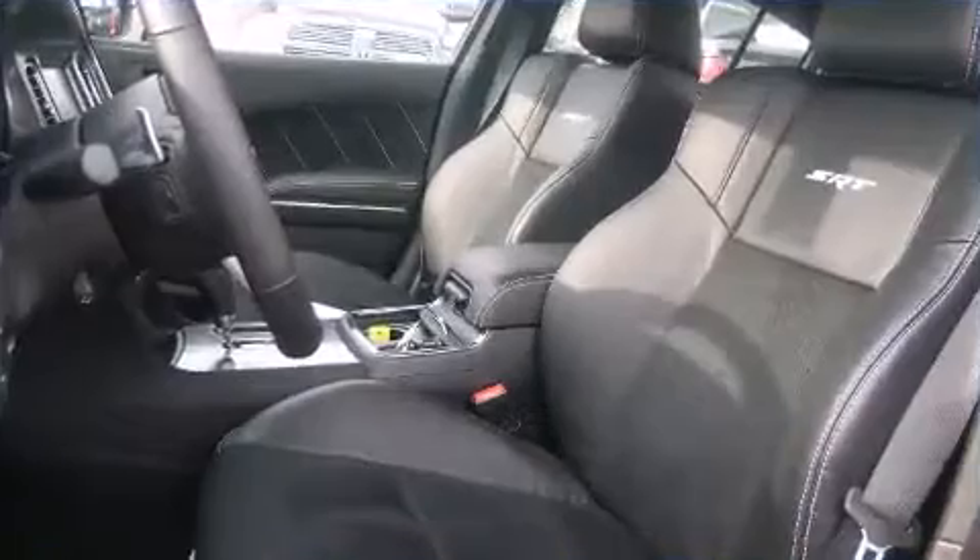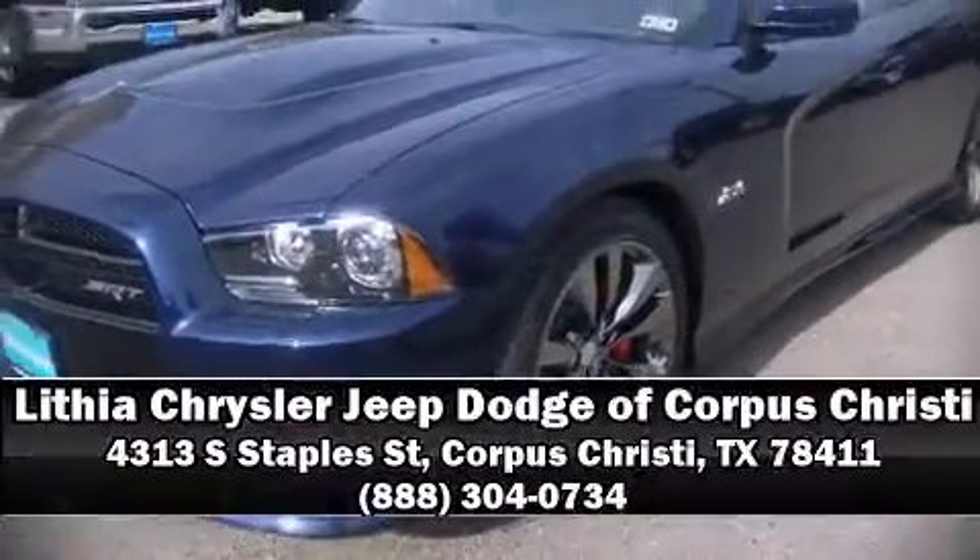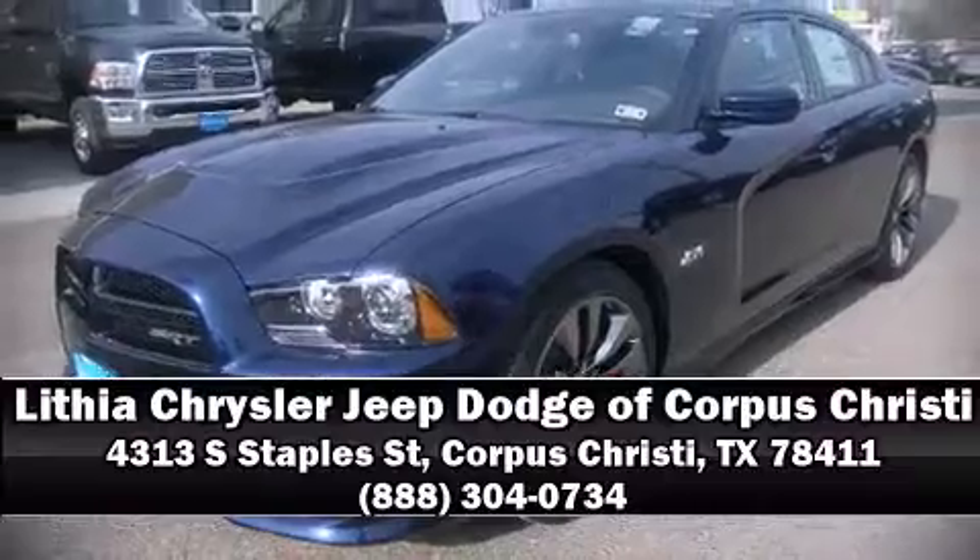We'd also be happy to help you arrange financing for your vehicle. Please don't hesitate to give us a call. We'll see you next time. Bye-bye.